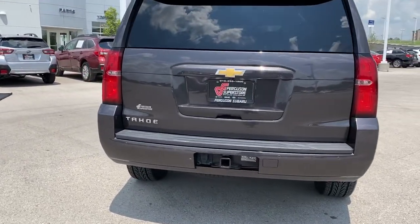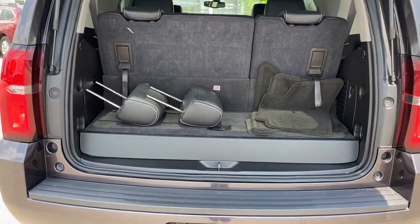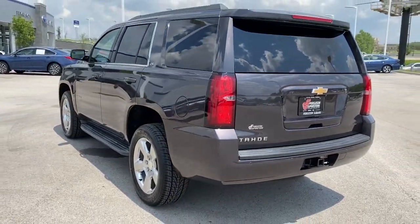These are just some of the great options this vehicle comes with: keyless entry, backup camera, heated mirrors, remote engine start, satellite radio, power passenger seat, aluminum wheels, third row seat, power driver seat, rear AC.